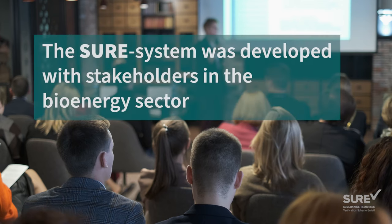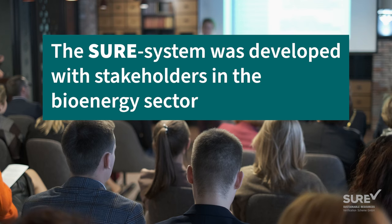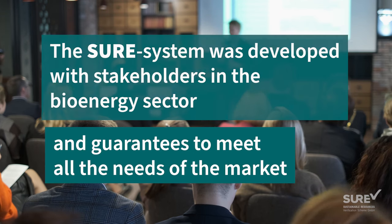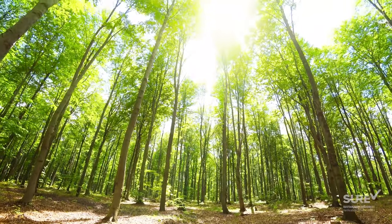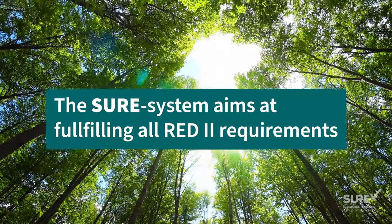The certification scheme was developed with various stakeholders within the bioenergy sector to guarantee that its scope and requirements recognize and meet all the needs of the market. In practice, the scheme aims at satisfying the basic requirements of RED2.